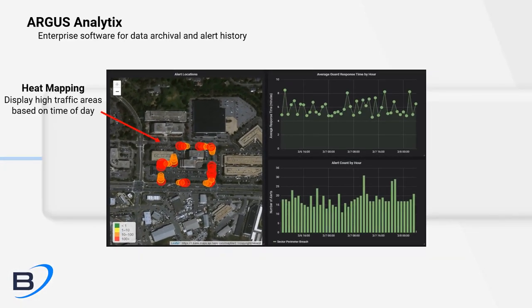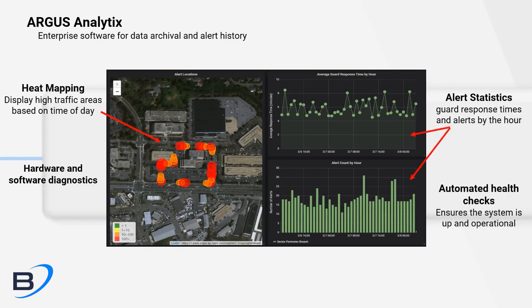Argus Analytics provides a suite of tools for evaluating performance, identifying hotspots, and archiving historical records.